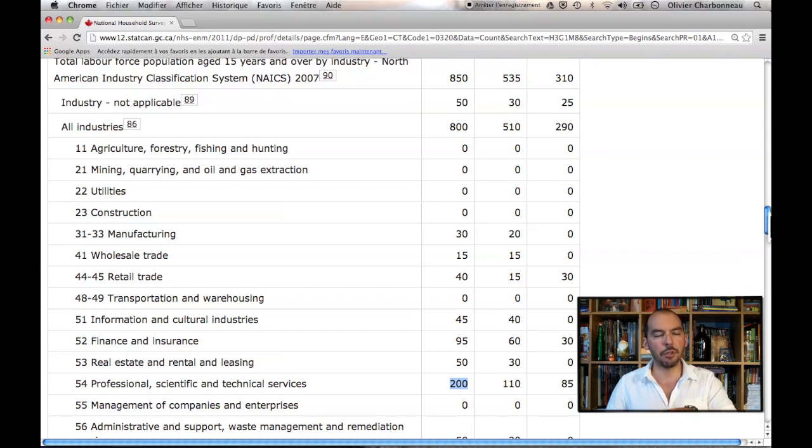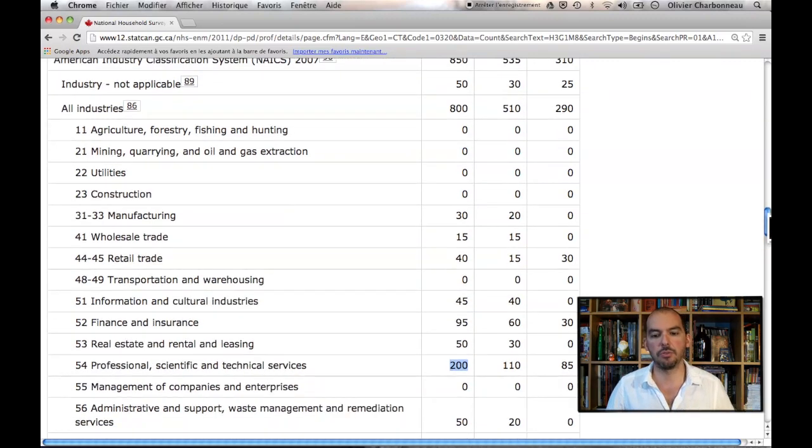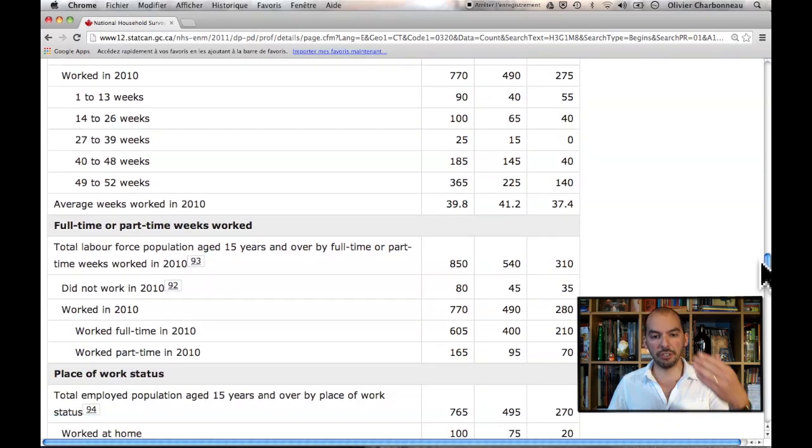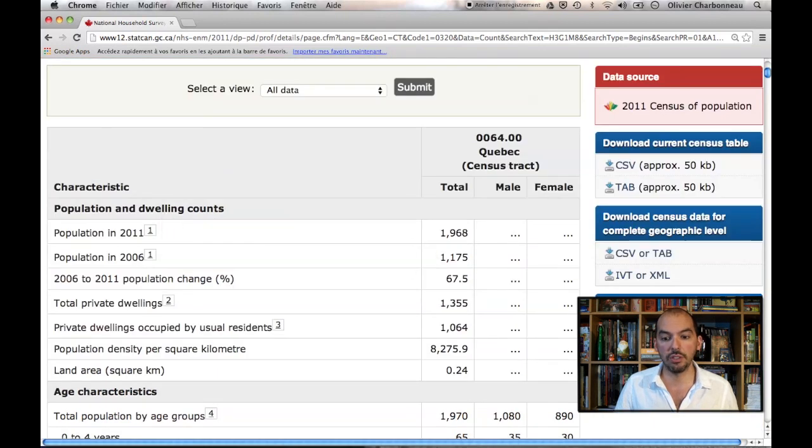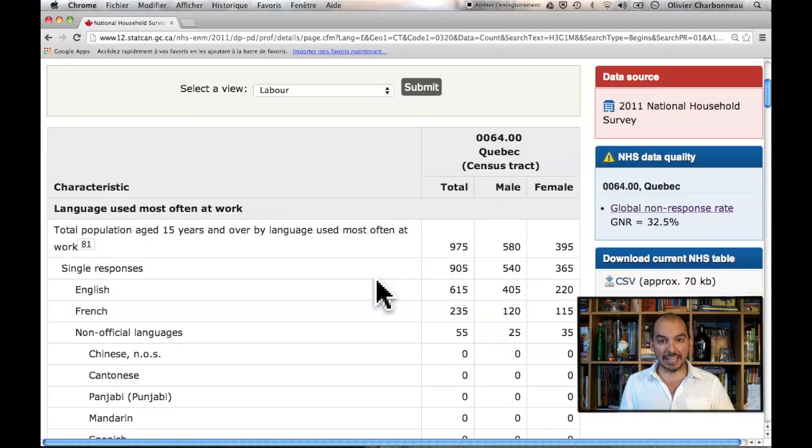You also have direct marketing tools from Canada Post, which I won't get into right now. I did want to show you the additional information that Statistics Canada has gathered for a census track. From this view, you can also see the census data for the same census track and toggle from one to the other. The National Household Survey is a distinct questionnaire that was optionally suggested to people answering the census. It happens every five years, so the data may get a little old, but because it covers so many people in Canada, it's a wonderful resource for getting a demographic picture of a region.